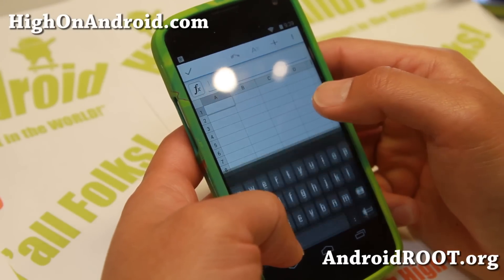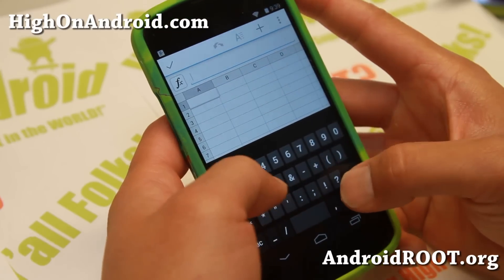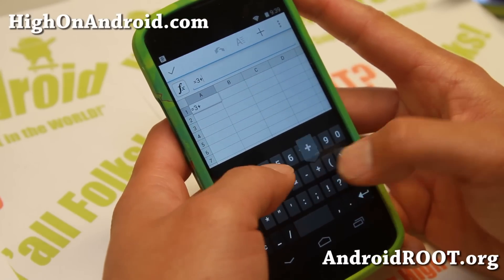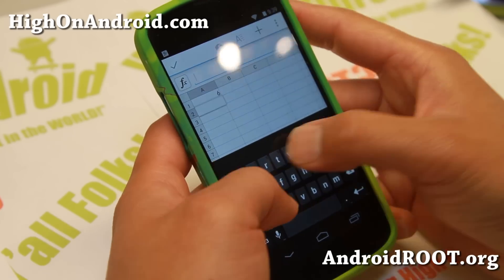QuickOffice is now included as part of a regular Google app starting with KitKat Android 4.4. This means you can quickly and easily open your Google Docs or Microsoft documents with ease and edit them.